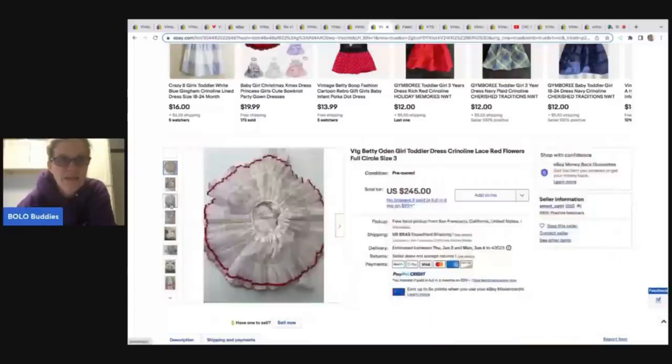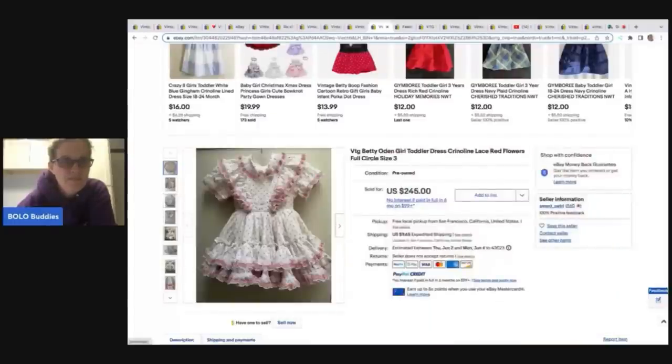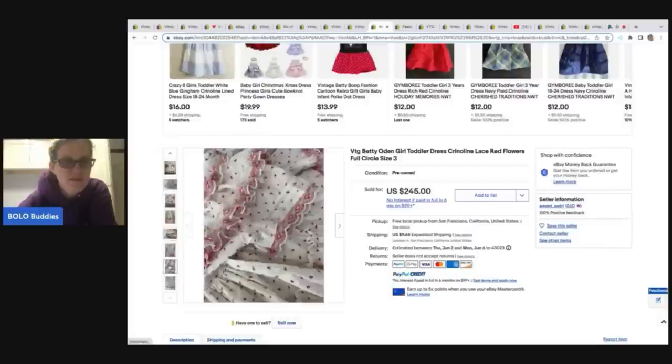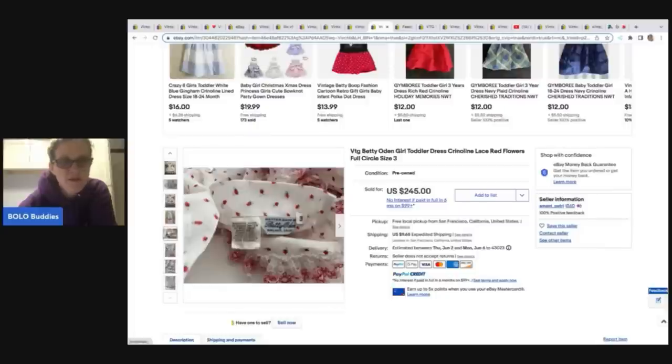This next item — great picture, full circle, it just catches your eye. This one is Betty Odin. It's got cute little ruffles. This one is a size three and sold for $245 plus shipping.